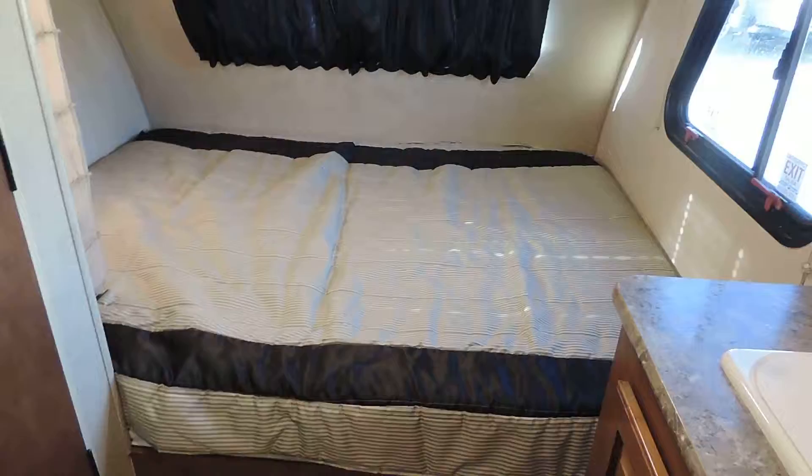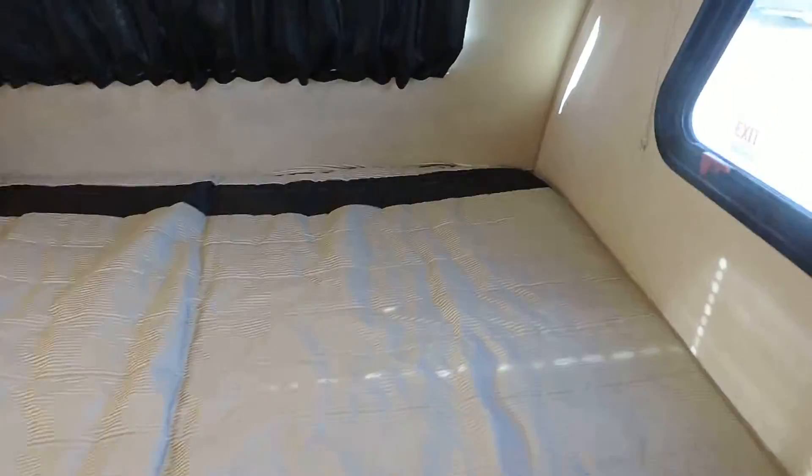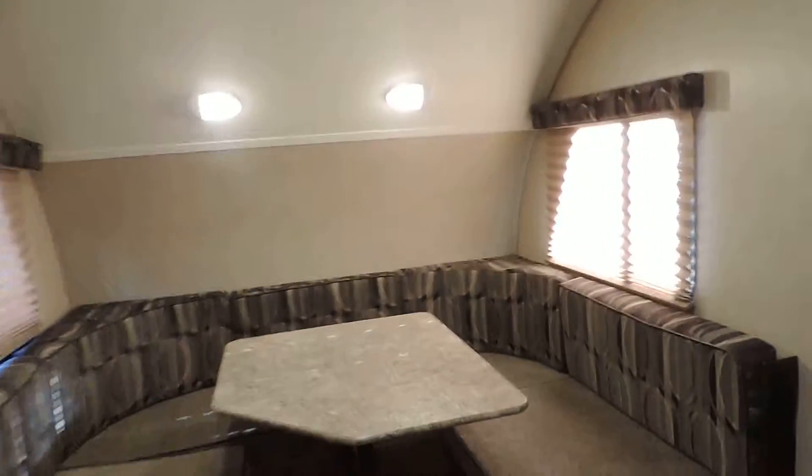Just a neat, neat layout — it's got everything you need. At the very back is your queen size mattress and a couple more little storage areas right there along the wall of your bathroom on the outside. Again, only 20 feet in length, super super lightweight.